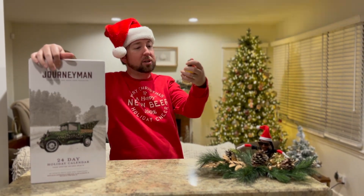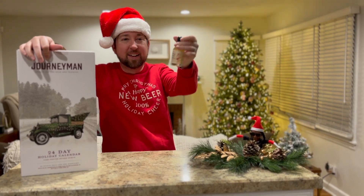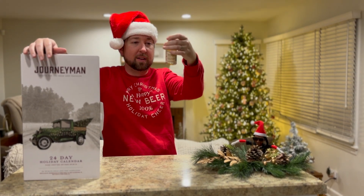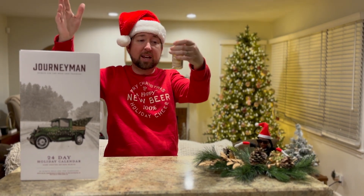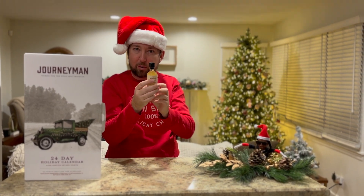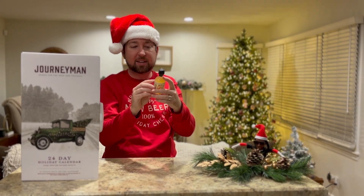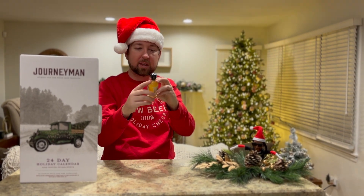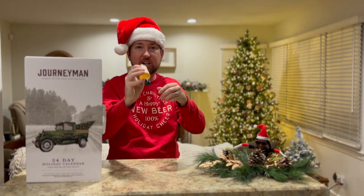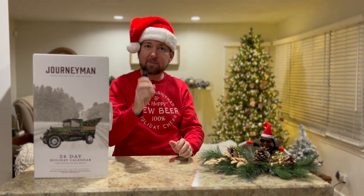Today we have the Journeyman Distillery Old Country Goodness — it's a secret family recipe. This is an apple cider liqueur, only 10% alcohol, 20 proof. It says it's best served cold or hot. You can see there are little bits of apple still floating in here; they tell you to shake it well. I might drink this by itself or maybe make a shot.